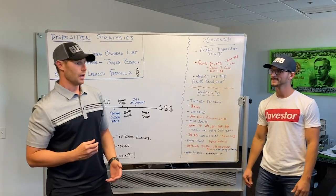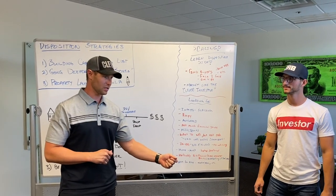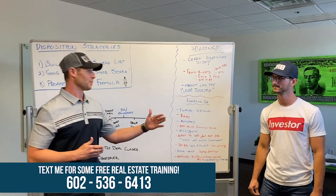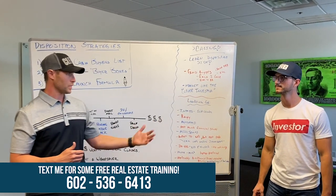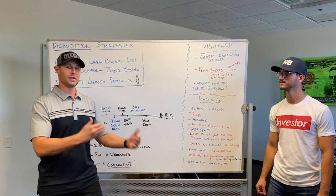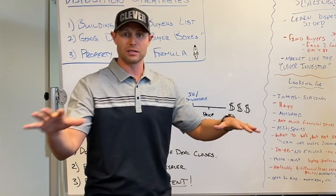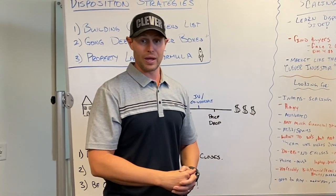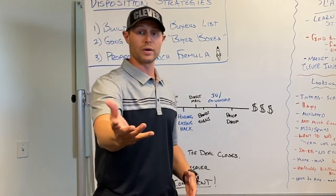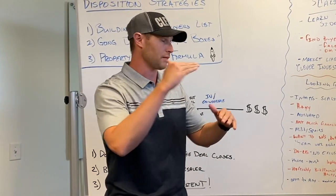What's great about co-wholesaling is when you have a lot of relationships with other wholesalers in town, you don't always have to mark it up. A lot of times we have wholesalers with strong buyers lists that will sell our deals and we'll all put it out at the same price — so buyers aren't getting pissed off, everybody's winning. We also build in a little realtor fee for the real estate agent so they're not always feeling like they have to mark it up.